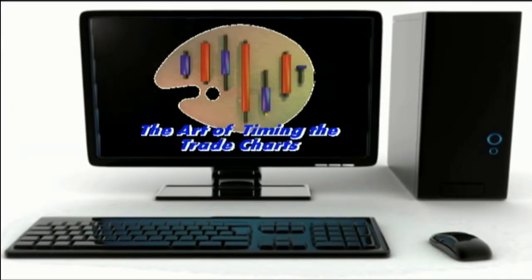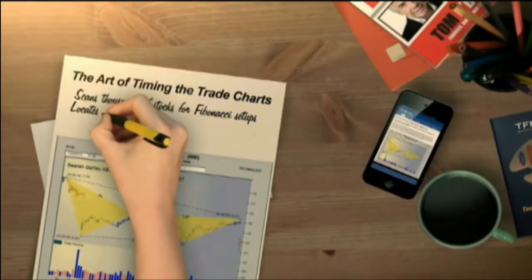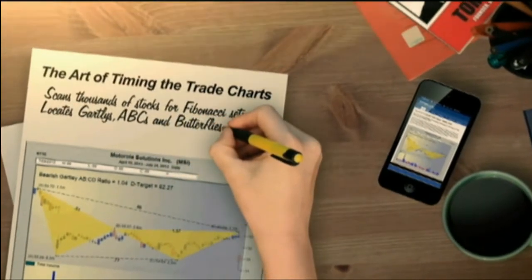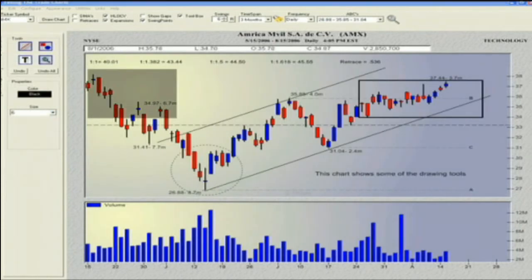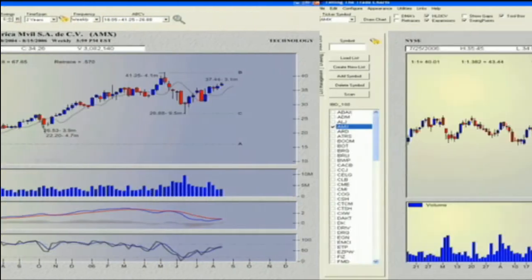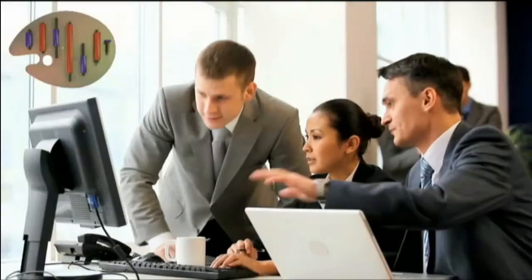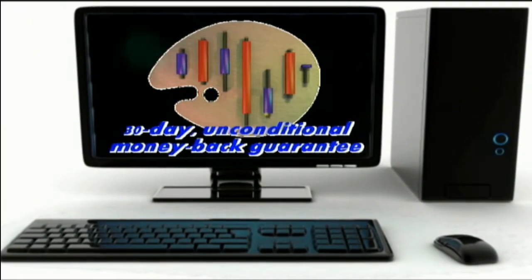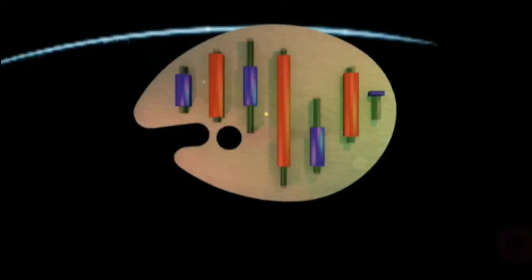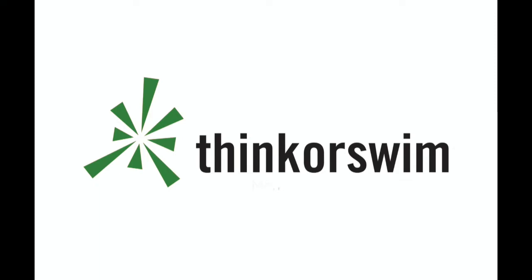TFNN is excited about our new software charting program, The Art of Timing the Trade Charts. In collaboration with Tom O'Brien, David White has programmed outstanding software that allows you to scan thousands of stocks for Fibonacci formation setups including Gartleys, ABCs, Butterflies, and much more. It's designed to help you find trading patterns that many investors spend days, weeks, or months searching for. Licenses are available at only $79 a month with a 30-day unconditional money-back guarantee. Get your copy at TFNN.com. This segment is brought to you by Think or Swim — click the Think or Swim banner on the front page of TFNN.com.